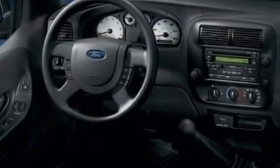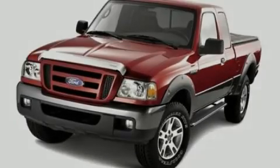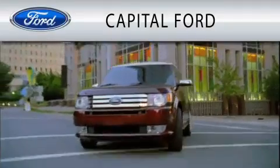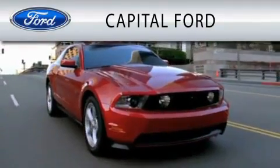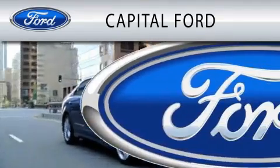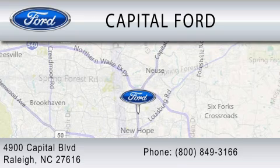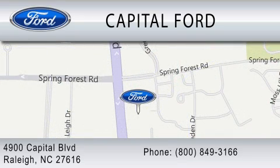Contact us today to schedule your opportunity to see this automobile in person. Capital Ford is dedicated to doing everything possible to ensure that the experience you have selecting your vehicle is as pleasant as possible. We are located at 4900 Capitol Boulevard in Raleigh.